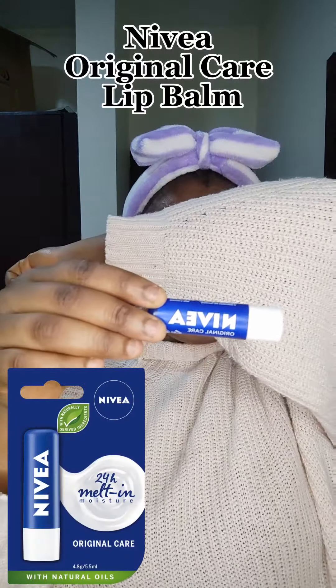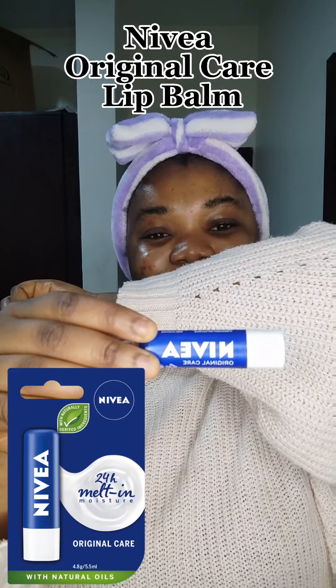Now I go with my Nivea lip balm. I put it on my lips and then go to bed — it's really, really nice. I like it because it feels so soft; it's not like other balms that get sticky. So yeah, that's basically everything I do as my night routine. I have a morning routine also, but I felt I should share the night routine with you guys first — maybe later I'll do the morning routine.